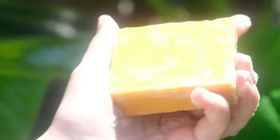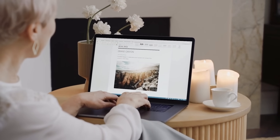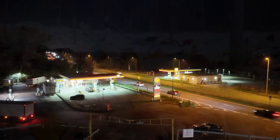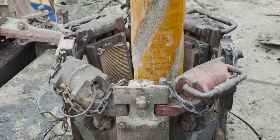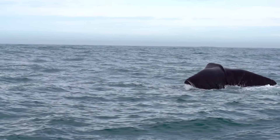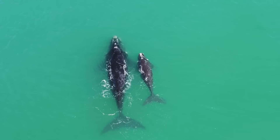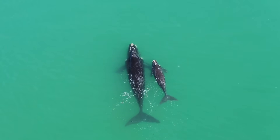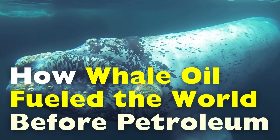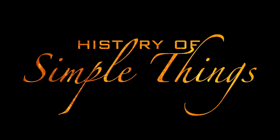Have you ever looked at a shiny piece of soap, or even a candle, and wondered — before the age of petroleum — what made these things possible? Nowadays, we take oil for granted. Gas stations line the highways, plastics are everywhere, and energy is almost synonymous with petroleum. But before we drilled into the ground for black gold, humanity looked to the oceans. More specifically, we looked at whales. Their oil, extracted through a brutal but historically significant process, was once one of the world's most valuable resources. Today, we're diving into the fascinating and often forgotten story of whale oil, right here on History of Simple Things.